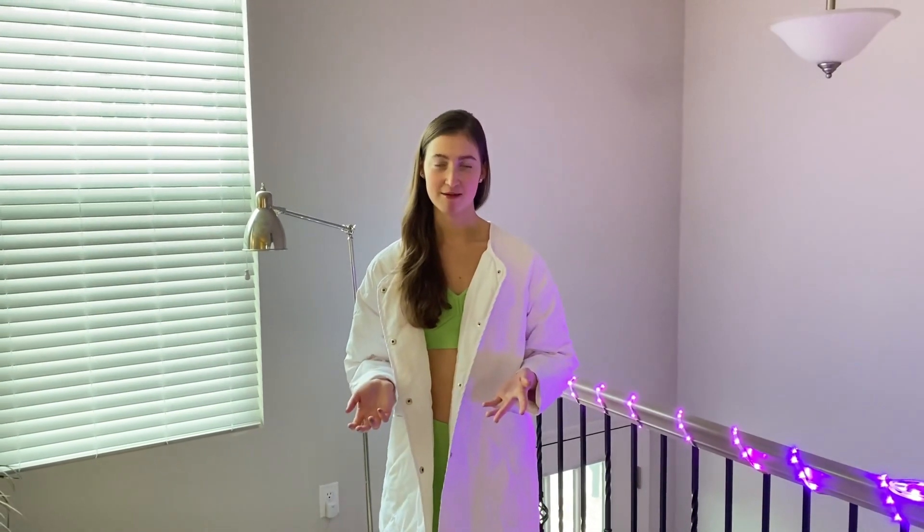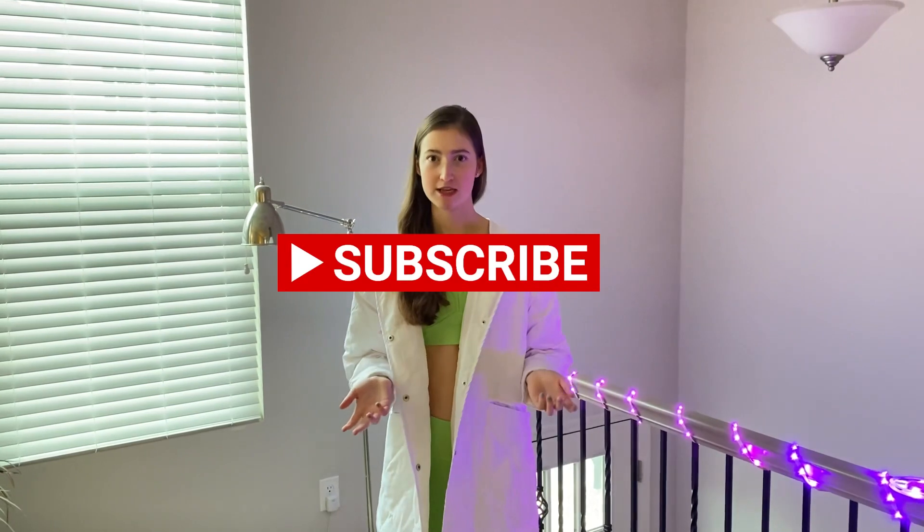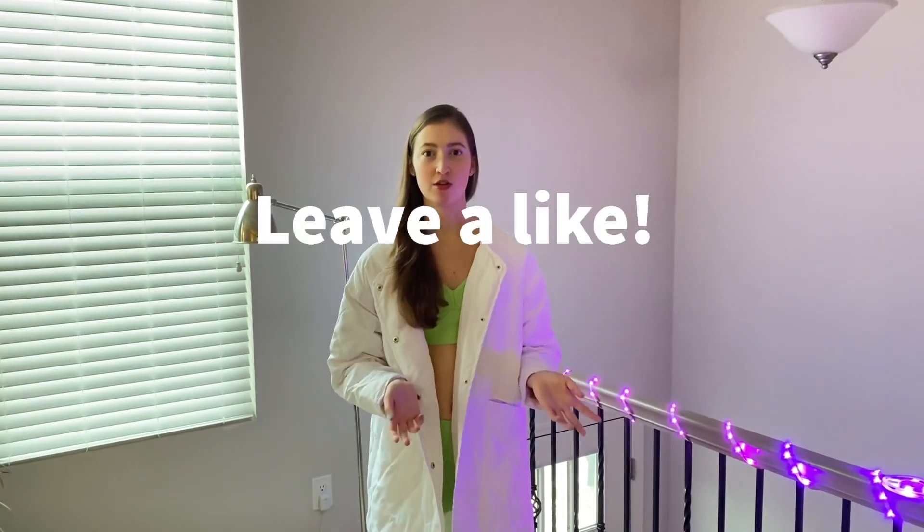This coat is great for spring or autumn. However, I do not recommend wearing this coat in the winter as it is simply not warm enough.